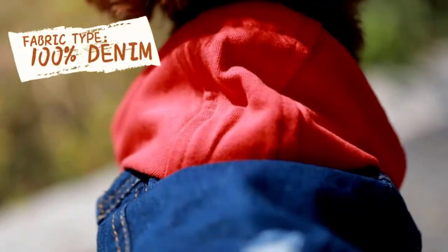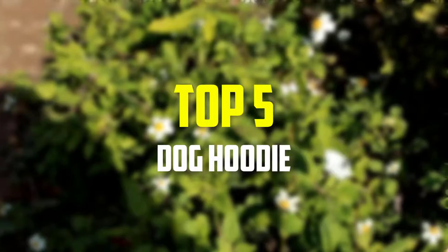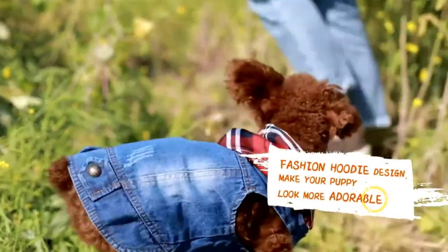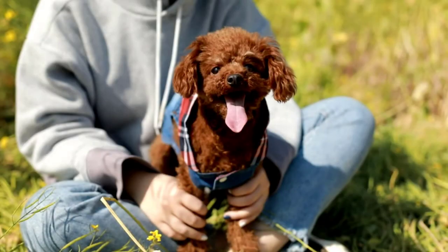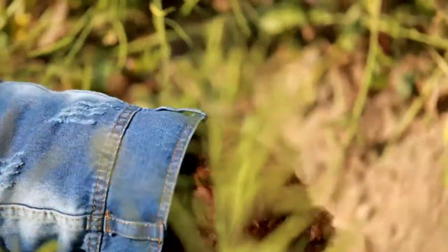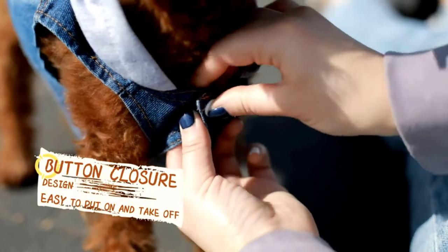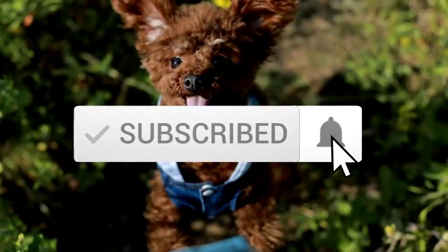Hey guys, in this video we're gonna be checking out the top 5 best dog hoodies available on the market for their true quality. I made this list based on my personal opinion and hours of research, and have listed them based on popularity, quality, price, durability, user opinions, and more. If you want to see more information and the updated price, you can check out the description below, and make sure to subscribe for more reviews. So let's get started with the video.